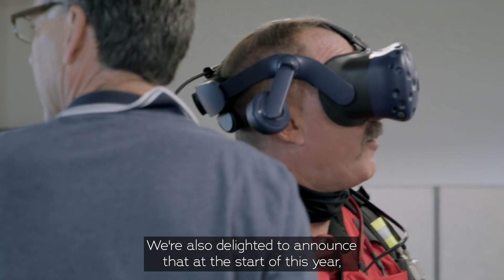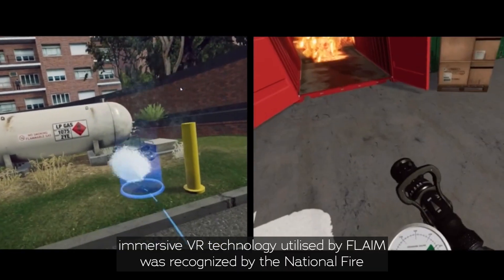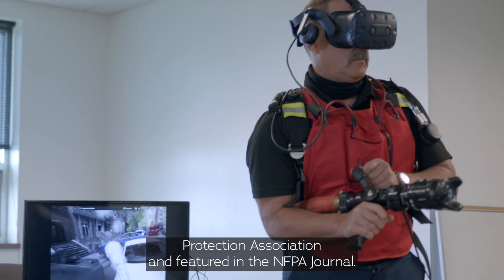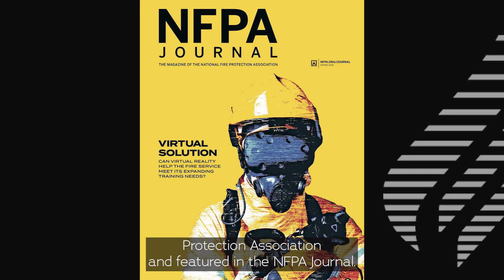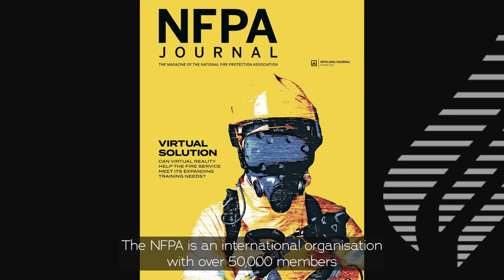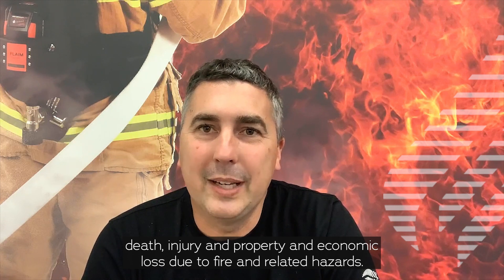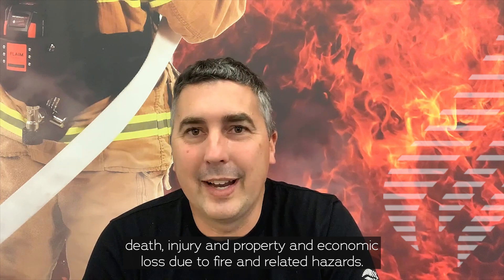We're also delighted to announce that at the start of this year, the immersive VR technology utilised by FLAME was recognised by the National Fire Protection Association and featured in the NFPA journal. The NFPA is an international organisation with over 50,000 members devoted to eliminating death, injury, and property and economic loss due to fire and related hazards.